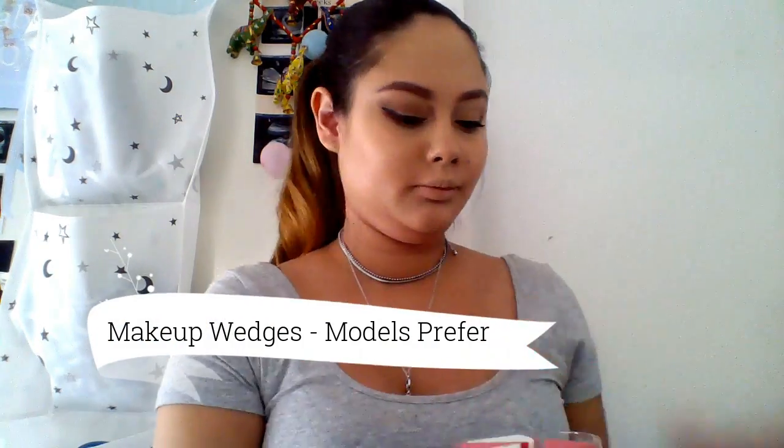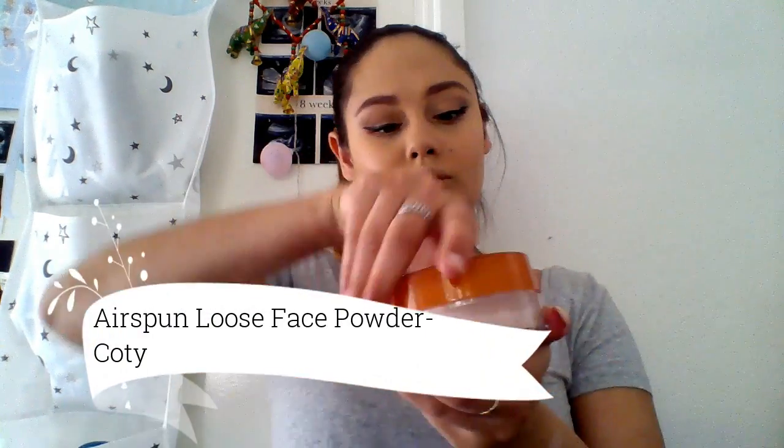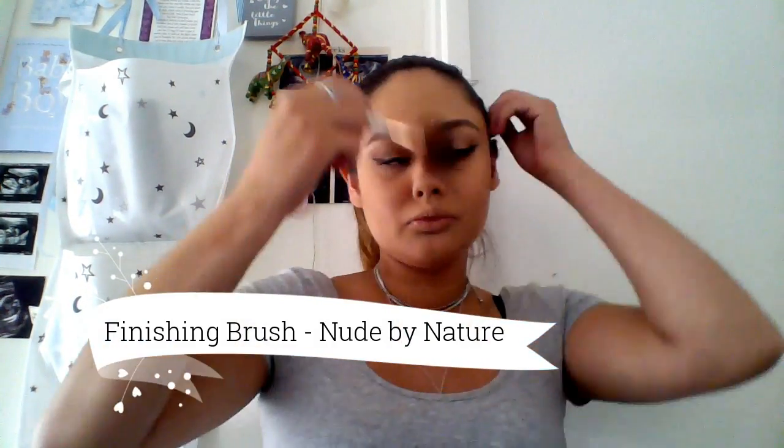I take the Models Prefer makeup wedges, spray it with some mist, and I'm using the Coty Air Spun Loose Powder today to bake. I take that powder and put some onto the lid, then put my makeup wedge into the powder and bake the under eyes and all those areas I put concealer on. I leave that powder on for five minutes, then come back and dust it all off with my Nude by Nature brush.